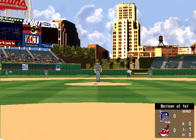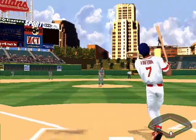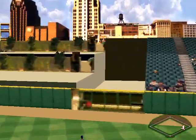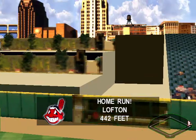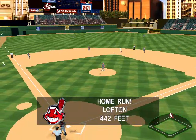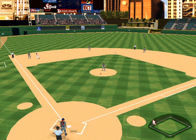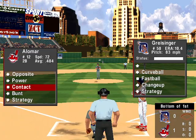Fastball. Strike one. Leading off for the Indians, the center fielder, Kenny Lofton. Launch to right center. That's over the wall. A home run for Lofton.